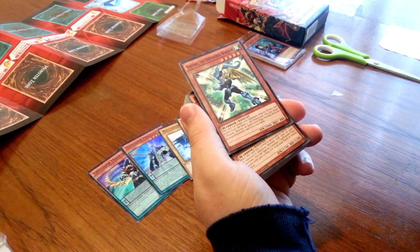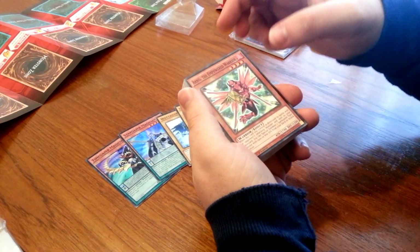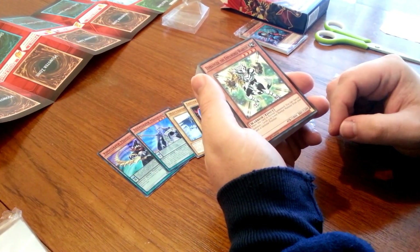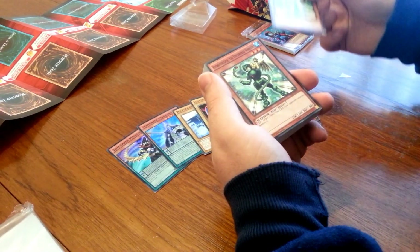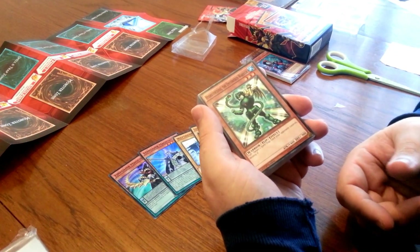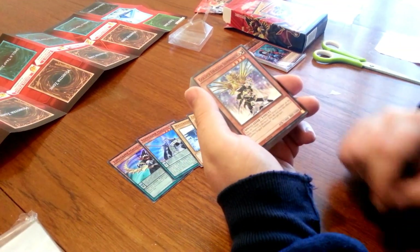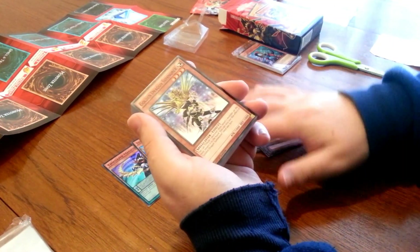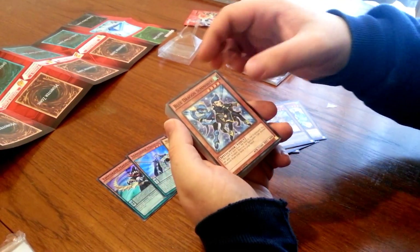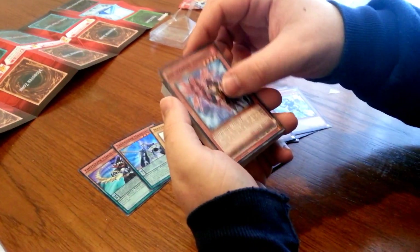Ventra — if he's sent from the field to the graveyard, you can target one Dragon, Warrior, or Spellcaster type normal monster in your graveyard and return it to your hand. That's pretty cool. Then we have Harness the Empowered Warrior — Fire type. And Terror Tiger the Empowered Warrior, which looks a bit like Topaz Tiger. They all work with normal cards. Hydro Tortoise the Empowered Warrior — doesn't look like a tortoise, it's got a snake on it, but apparently he is a tortoise and just happens to have a snake with him.